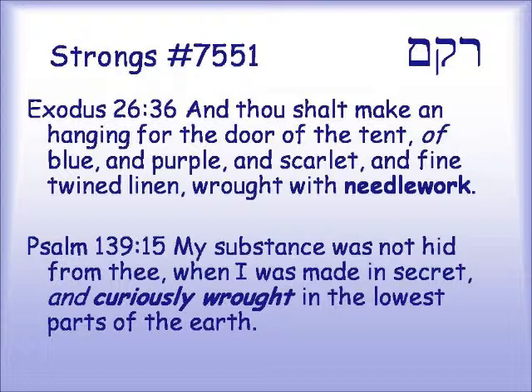I want to look at one cognate root for ragam, and that is rakam — the gimel being substituted by the kof. These are both glottals in the back of your throat; G is the voiced form and K is the unvoiced form. It's variously translated as some kind of needlework, or what we think of as embroidery. Exodus 26:36: "And thou shalt make a hanging for the door of the tent of blue and purple and scarlet and fine twined linen, wrought with needlework." In Psalm 139:15: "My substance was not hid from thee when I was made in secret and curiously wrought in the lowest parts of the earth."